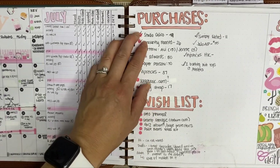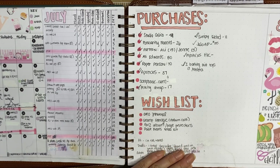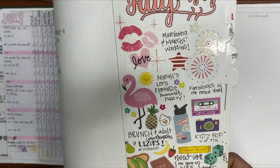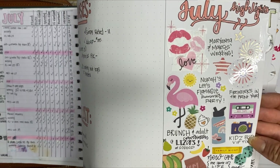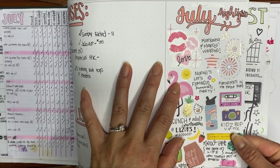These are me tracking all the purchases I had for the month and a wishlist, because there were a lot of things I wanted to get. My July highlights are stickers this time — we had a wedding, Nora's Flamingo party, we went glamping, and we went to Kidz Bop. So I used stickers to track my July highlights.